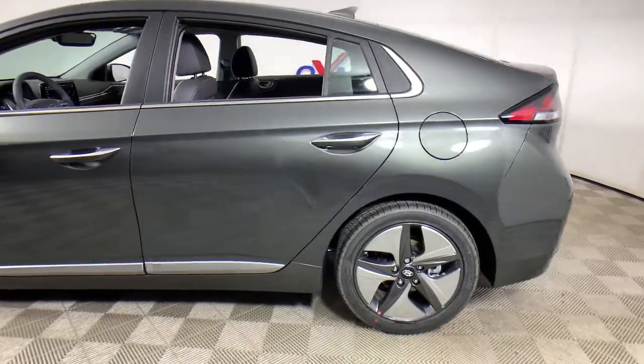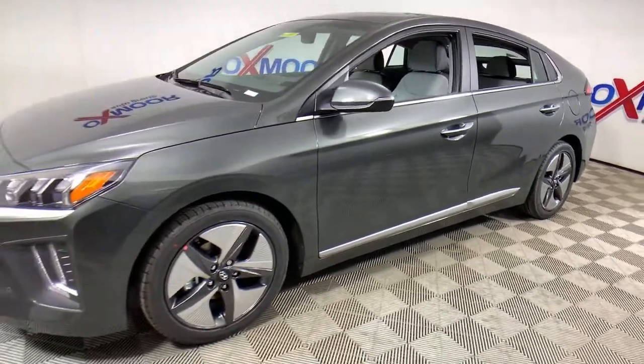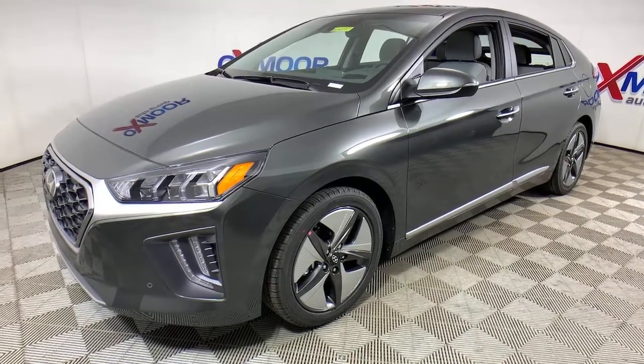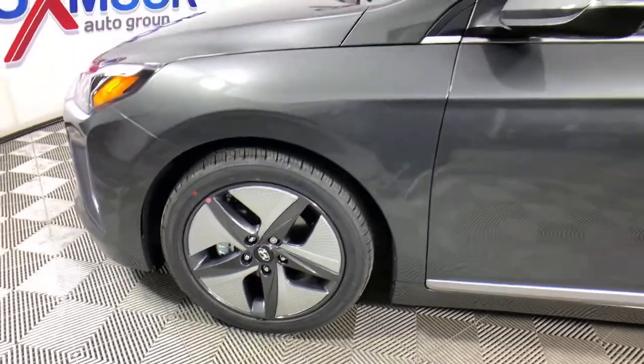Get into the 2021 Hyundai IONIQ Hybrid. The future is calling. You'll be ready in this eco-friendly Hyundai IONIQ Hybrid, the affordable five-door compact hatchback with a sleek, modern look, touchscreen infotainment, available driver assist features, and a comfortable, quiet cabin.